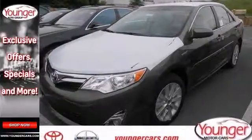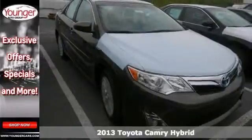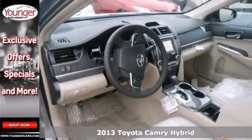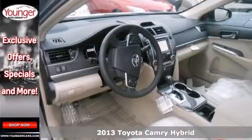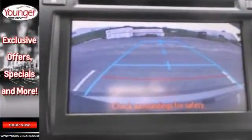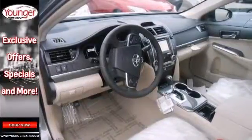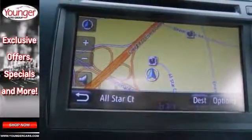We think you'll like this exceptionally well-equipped 2013 Toyota Camry XLE Hybrid. Features include Bluetooth wireless, climate control, and heated mirrors. It also has keyless start and a rear-view camera. The convenience package and navigation system only make it more appealing.